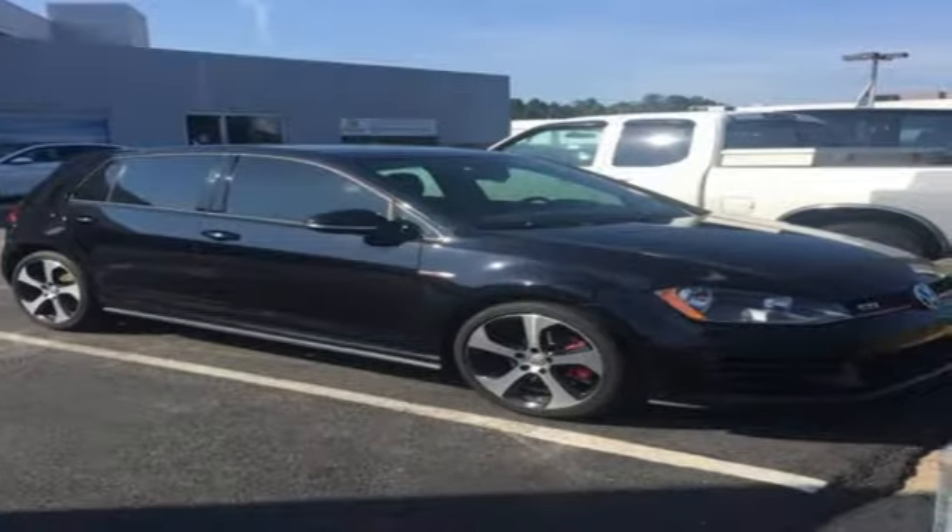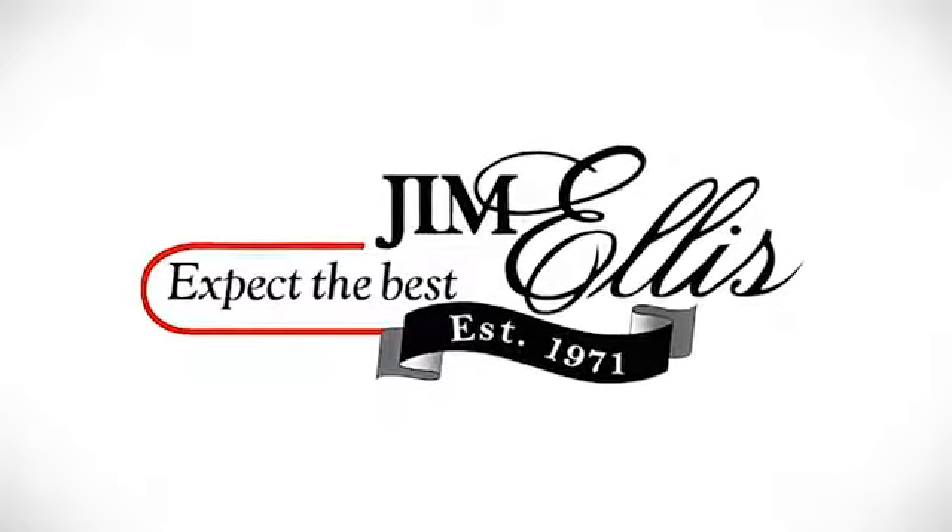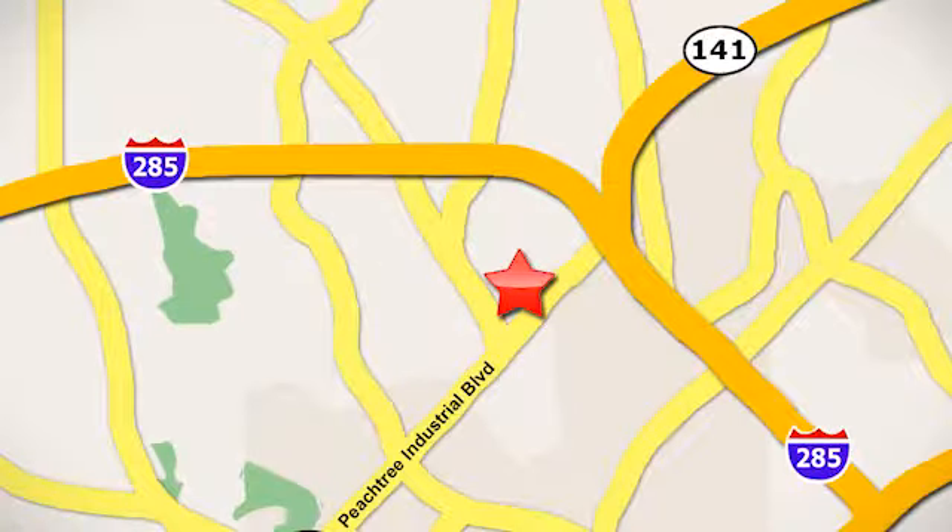Enjoy every drive in a Volkswagen. Come in today for a test drive. Contact Jim Ellis Volkswagen of Atlanta today or stop on by. We're conveniently located inside I-285 on Peachtree Industrial.